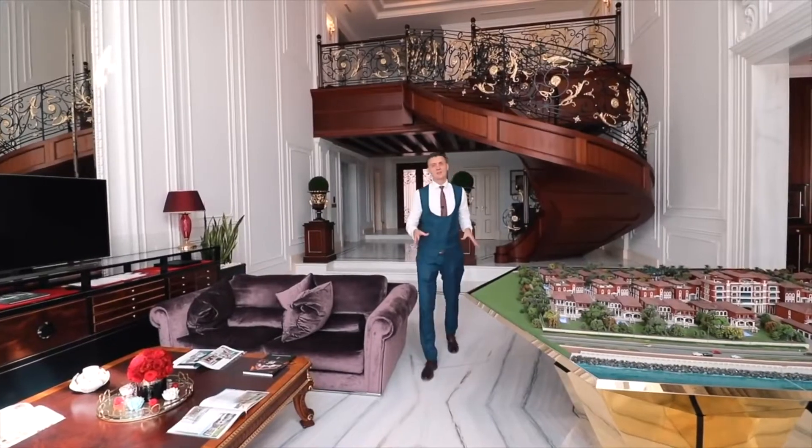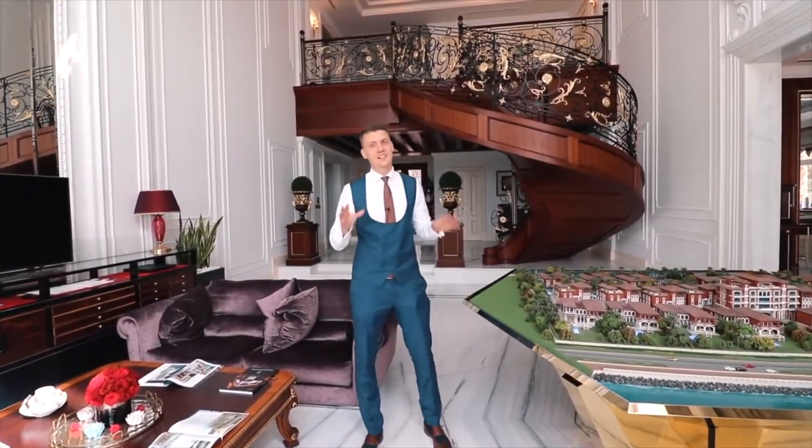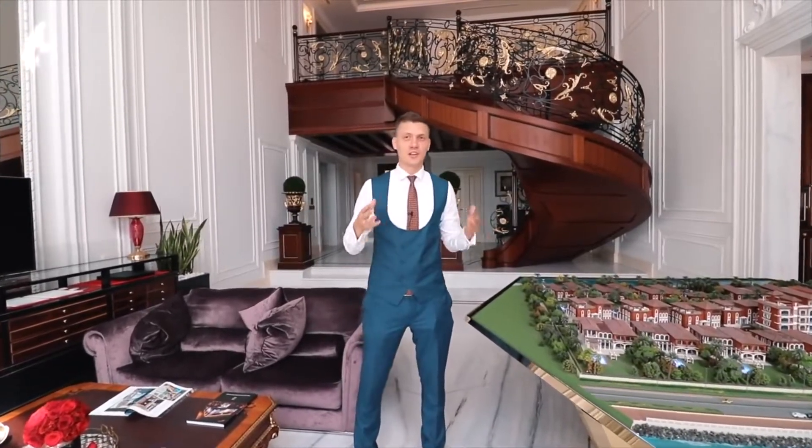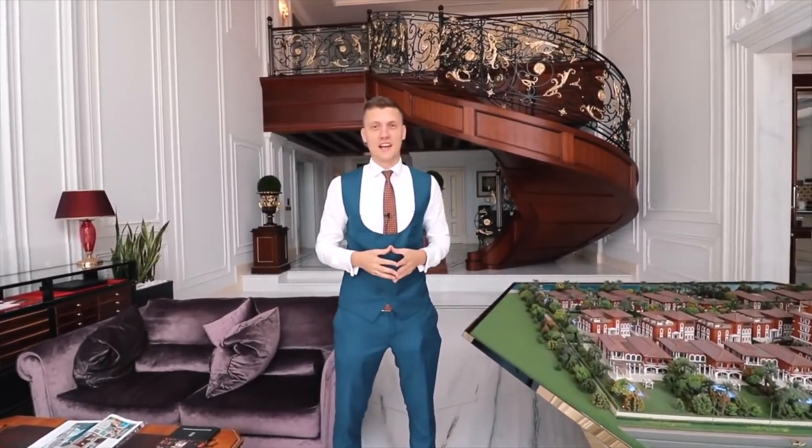Starting with the living room — over here we have an eight-meter ceiling and very large windows that bring a lot of natural light into the living room. And obviously you have an amazing view towards the marina skyline.